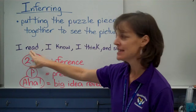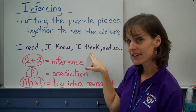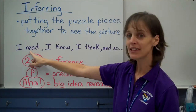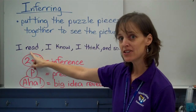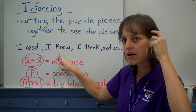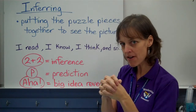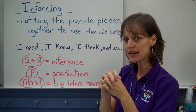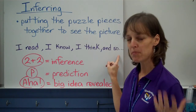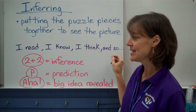One way of thinking about it is: I read, I know, I think, and so. We are given information in the text — what we read. We put it together with what we already know, what's already in our head. So we put the book together with what's in our head, think about it a little bit, put the pieces together, and so we see the picture. We form an idea that the author wanted us to see.